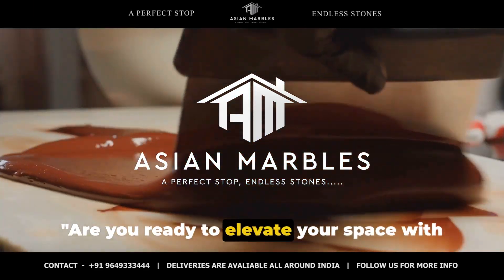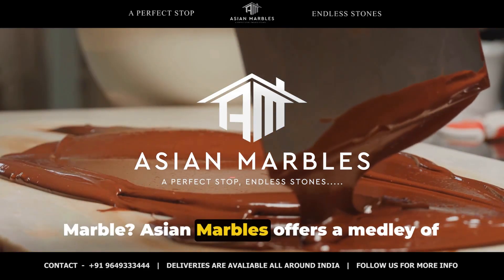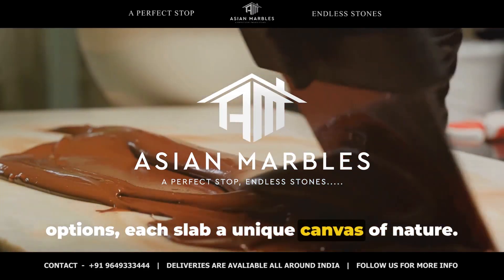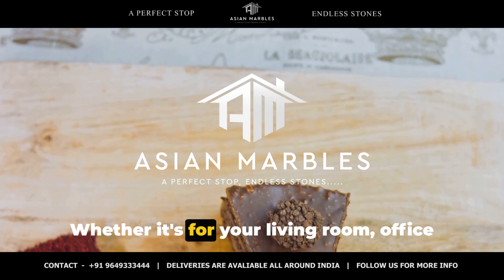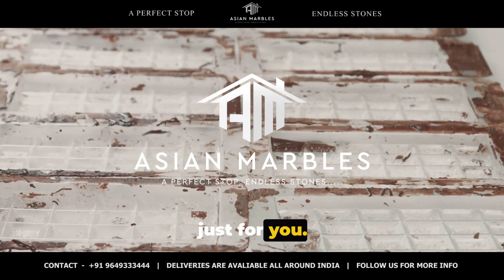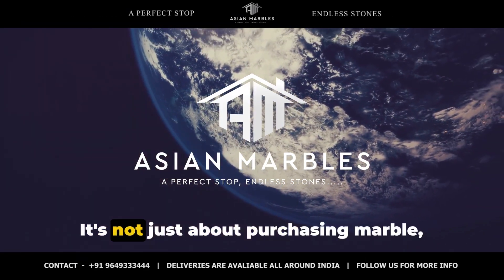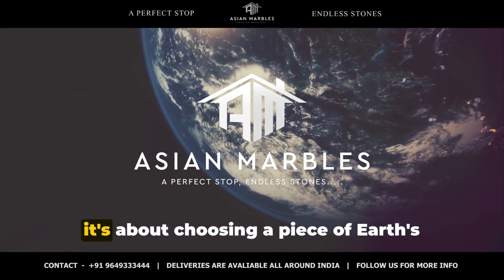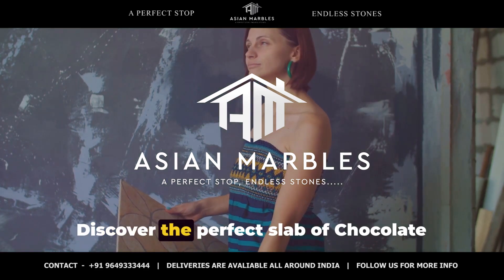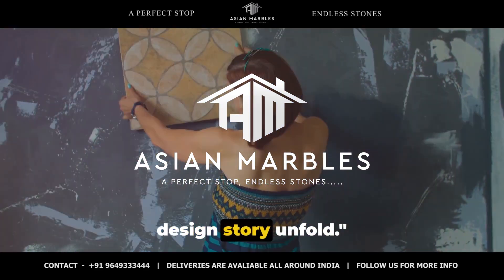Are you ready to elevate your space with the enduring charm of chocolate katni marble? Asian Marbles offers a medley of options, each slab a unique canvas of nature. Whether it's for your living room, office, or an art piece, we have the perfect slab just for you. No two slabs are alike, and that's the beauty of it. It's not just about purchasing marble — it's about choosing a piece of earth's history to become part of your story. Discover the perfect slab of chocolate katni marble for your space and let your design story unfold.